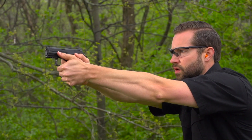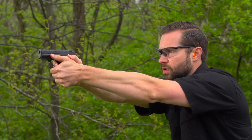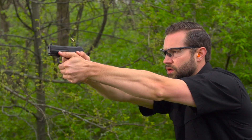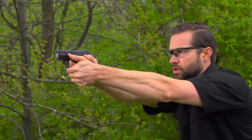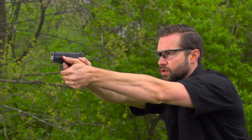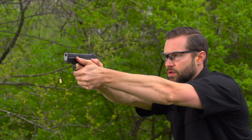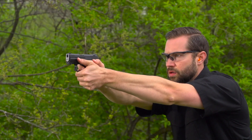If you want to carry it cocked and locked, that's not going to affect anything. If you feel comfortable carrying cocked and locked — hammer back with the safety on — you can do that. But if you want to decock the gun, have the hammer down, and use that double-action trigger pull as your safety, you can do that too. It's very versatile.